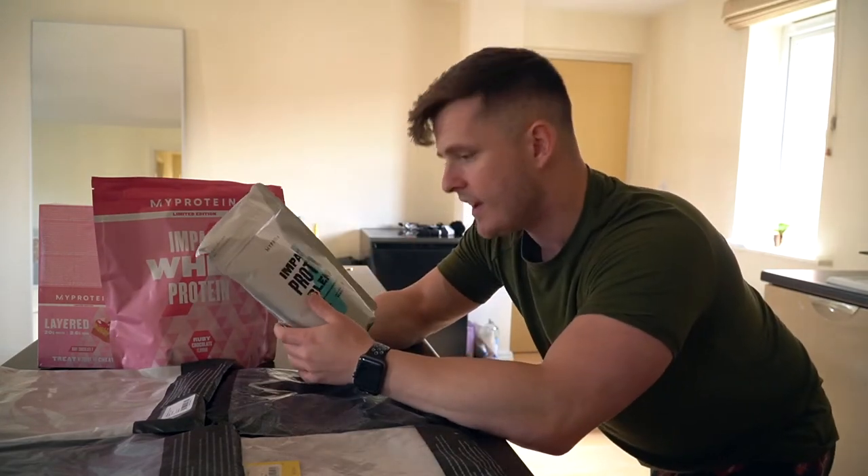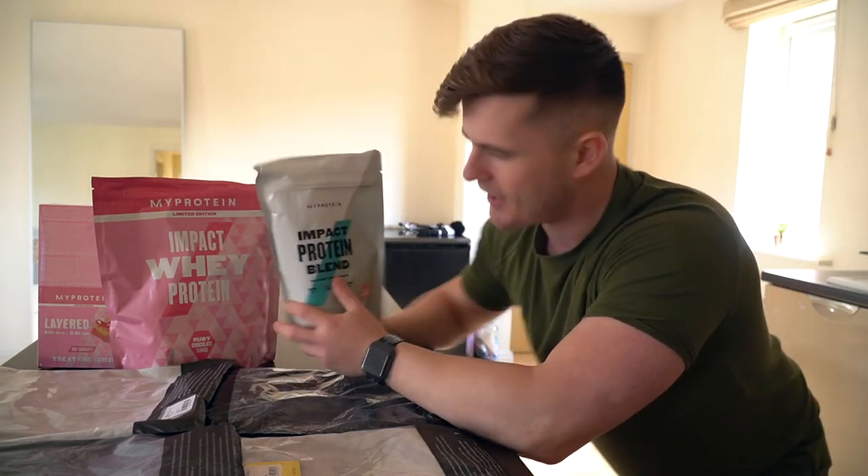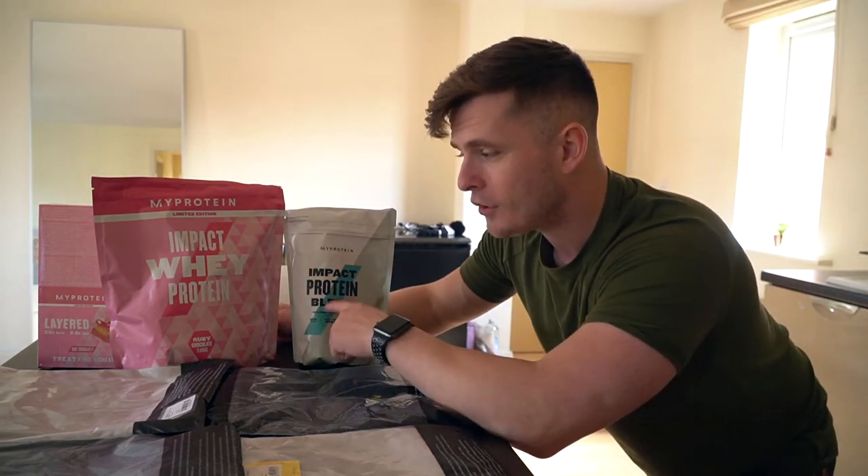This one is a strawberries and cream flavour — essentially like a pink kind of theme. There are some limited edition pre-workouts coming this month, limited edition proteins, all of this kind of stuff. I wanted to include it in this haul so you guys can get an idea of how big this month is going to be for MyProtein. It's going to be pretty cool.